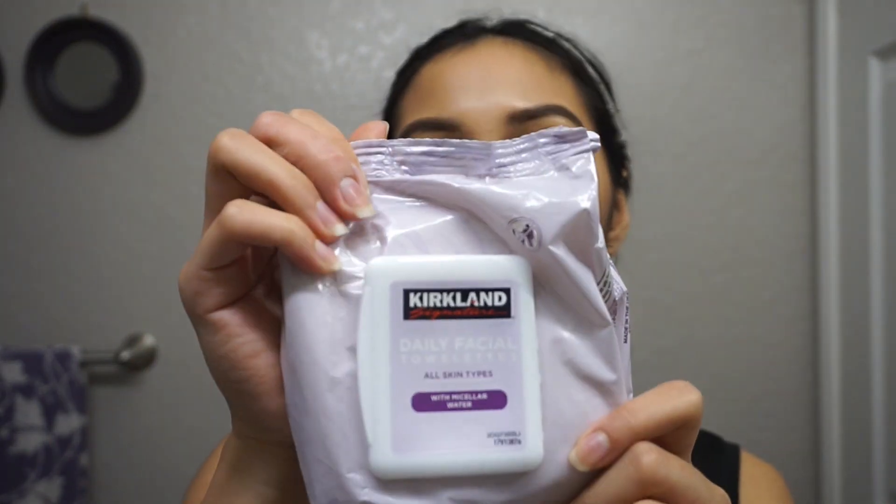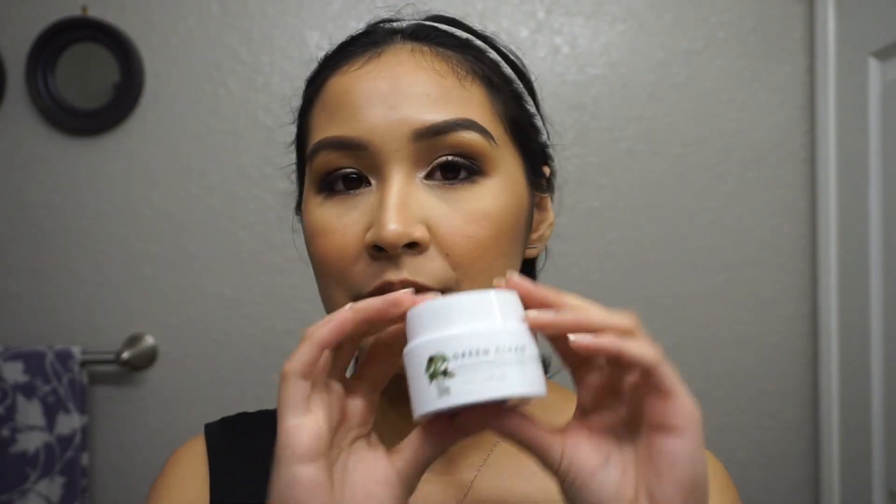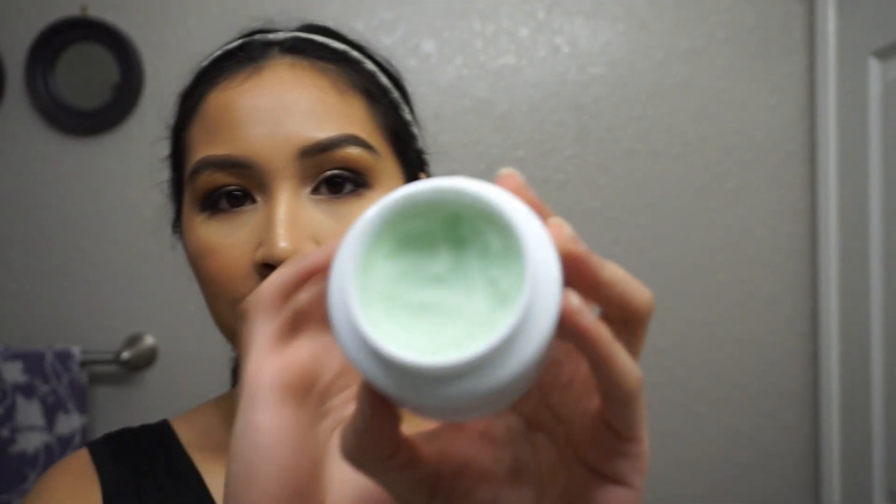If you have false lashes on, remove them first. The first step is to remove our makeup. I have a couple of products I like to use. The Kirkland facial wipes — the daily facial towelettes — have always been a staple of mine, but lately I've really been enjoying the Green Clean Makeup Melt Away Cleansing Balm from Farmacy. I'm going to use this one today because I have a lot more makeup on than usual. The balm really helps to break everything down — as you can see, it's in a solid balm form.